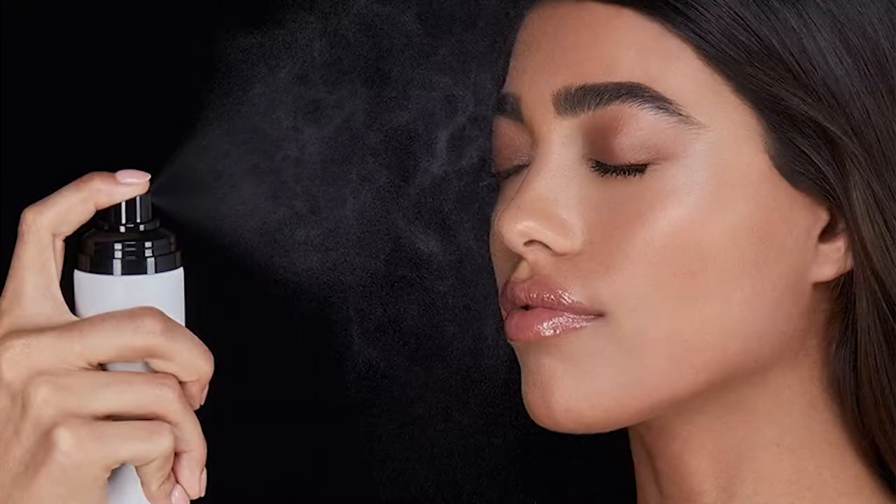The third TikTok trend to avoid is using hairspray as makeup setting spray. I know that TikTok is used primarily by younger people, maybe early to mid-teens, and everyone is looking for beauty on a budget. The idea of paying 30 or so dollars for a makeup setting spray is just too much. So some people have discovered that if you spray hairspray onto your face — and I wish I were making this up, but I'm not — it will set your makeup. It will lock your makeup in place. There is no amount of money you could pay me to spray hairspray onto my face ever.